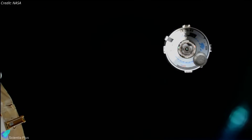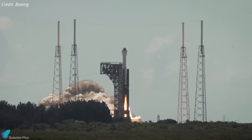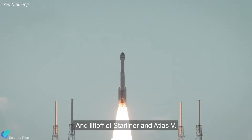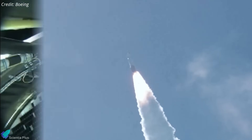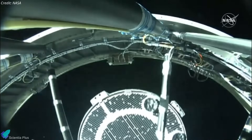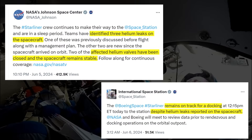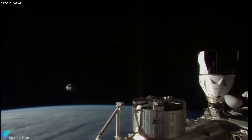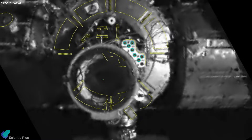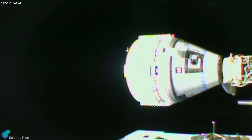Boeing's Starliner spacecraft successfully delivered its first crew of two NASA astronauts to the International Space Station. The Starliner CST-100 spacecraft carrying NASA astronauts Barry Wilmore and Sunita Williams lifted off from Cape Canaveral Space Force Station in Florida on June 5 atop an Atlas V rocket. Starliner separated from the rocket's Centaur upper stage 15 minutes after liftoff. Helium leaks were reported from three separate valves while in orbit; NASA stated the affected valves were closed, resolving the issues, and the spacecraft remained stable. After a nearly 26-hour journey, the spacecraft docked at the station's Harmony module, becoming the second private spacecraft after SpaceX's Crew Dragon to bring astronauts to the space station.